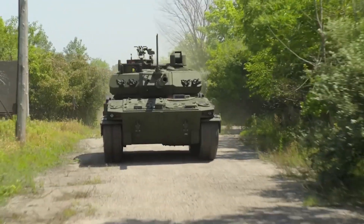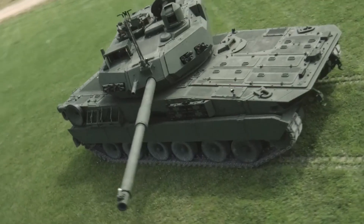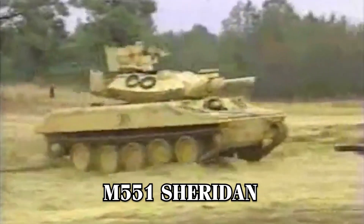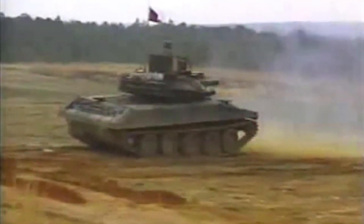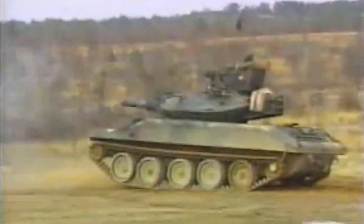The journey to develop the M10 Booker began with the U.S. Army recognizing the shortcomings of its existing armored vehicles. When the M551 Sheridan was retired in 1996, it left a noticeable gap in the Army's ability to provide rapid, light-armored support to infantry units. The Sheridan had been essential for quickly delivering firepower to support troops, and its absence was felt across the Army.